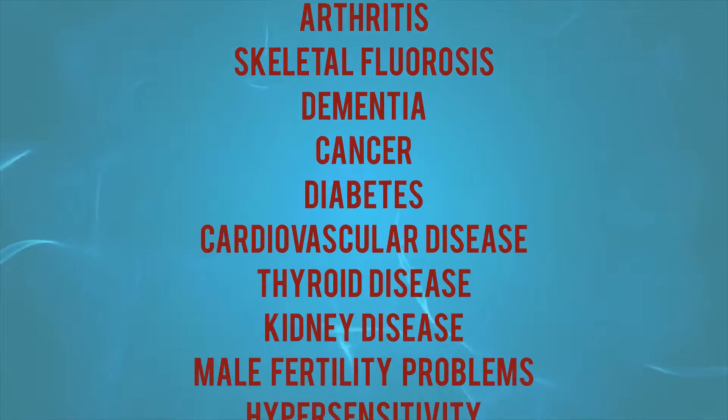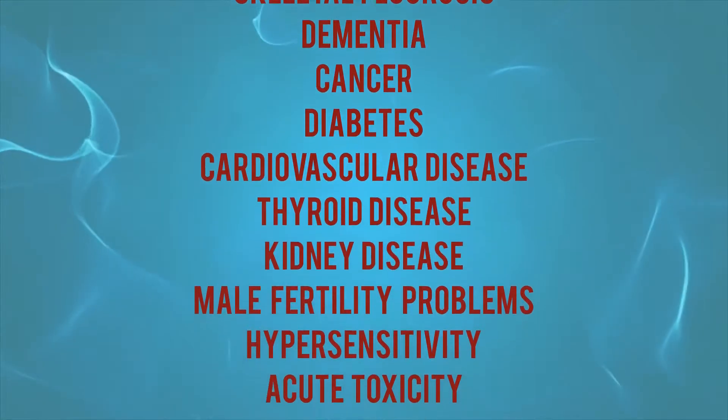First off, do you have any idea how toxic fluoride and arsenic are? Let's start with fluoride. Having fluoride in your water can lead to many adverse health problems. Check out this long list. It's absolutely crazy that our municipalities add fluoride into our water supply. But don't worry, because now there is a simple way to remove fluoride from your drinking water to stop putting you and your family at risk.